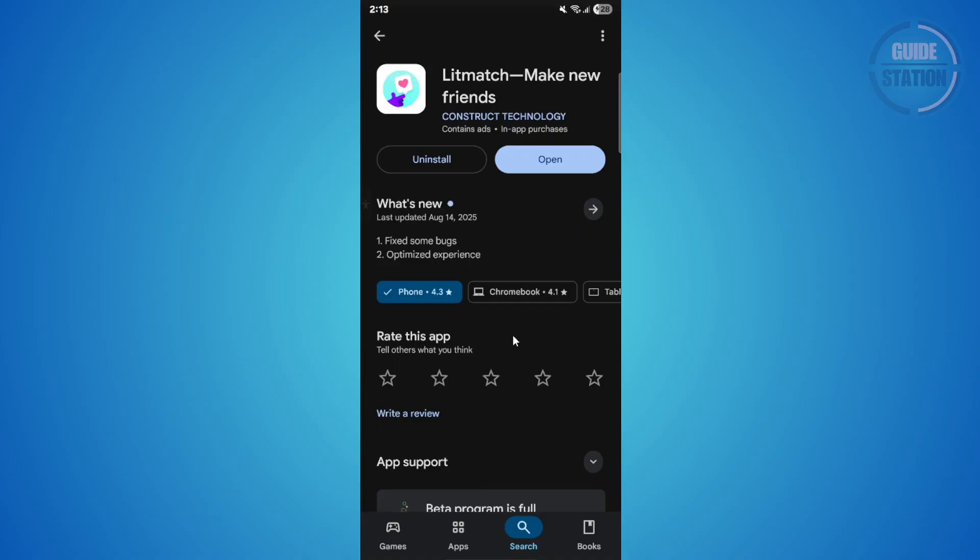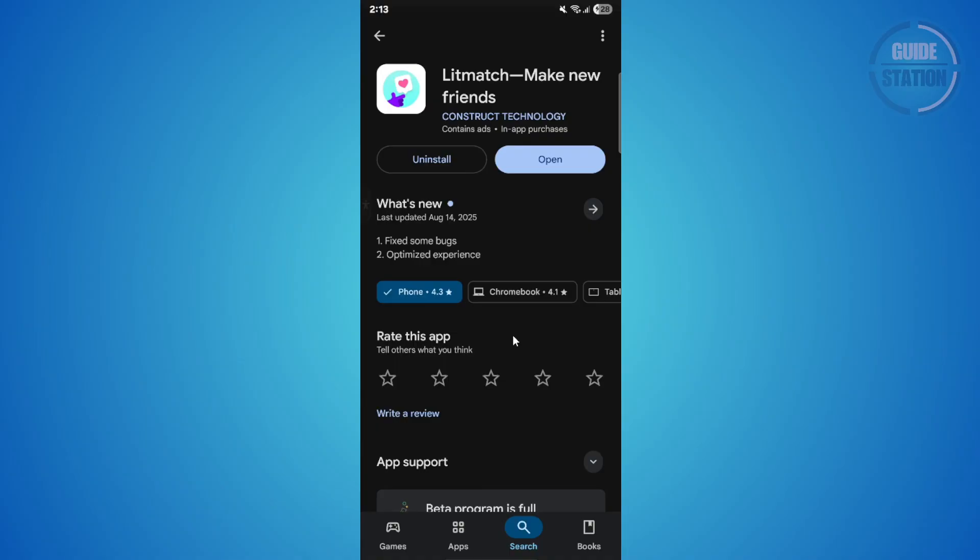This gives you a fresh version. After installing, open the app and log back in to see if the issue is fixed.